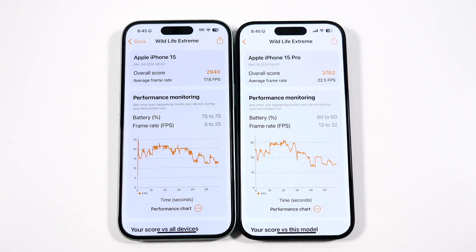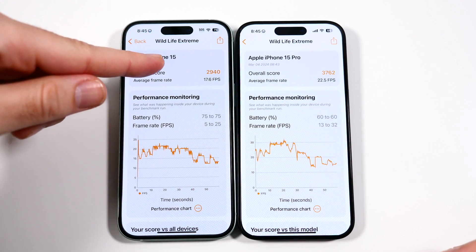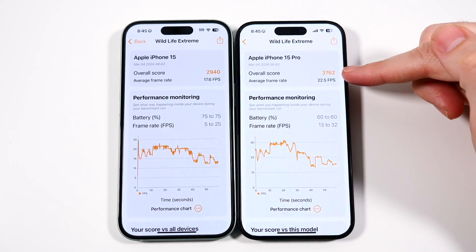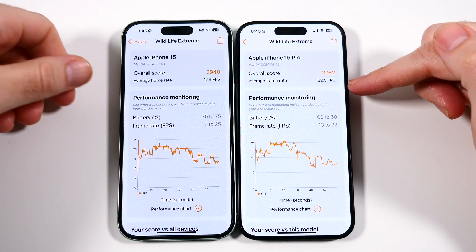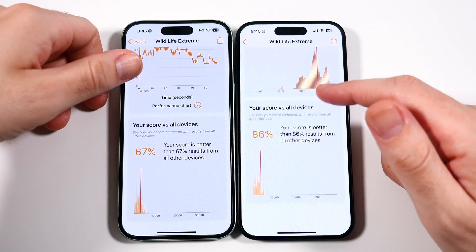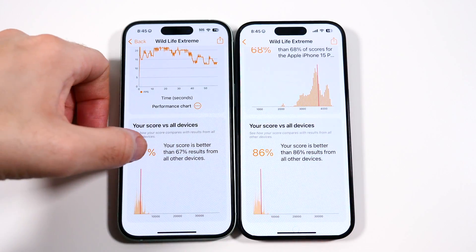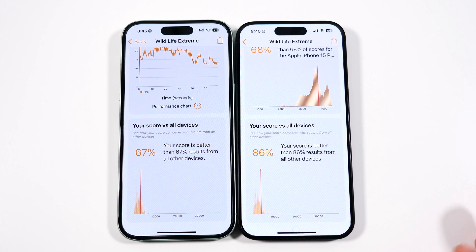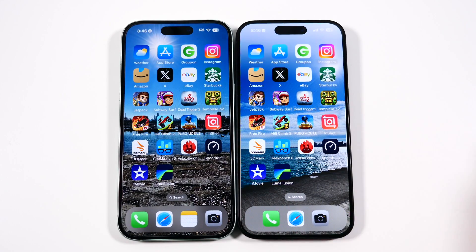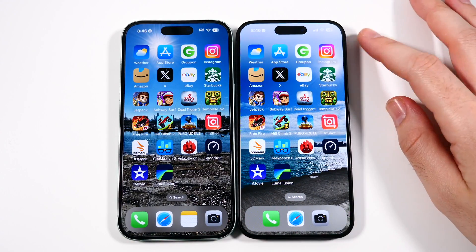Our final 3DMark scores are in: an overall score of 2940 for the iPhone 15, with an overall score of 3762 on the 15 Pro. The average frame rates are slightly higher for the 15 Pro and it scores better than 86% of devices, versus 67%. There is a substantial difference in not only the Antutu, but also the Wildlife Extreme, and a pretty sizable jump in the Geekbench as well. This comparison shows the 15 Pro actually warrants that price difference over the 15.